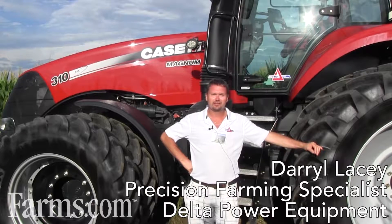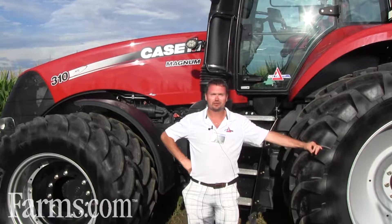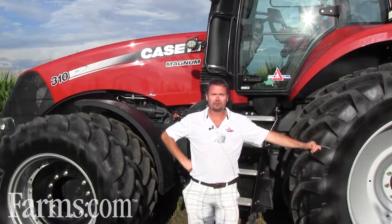Hi, my name is Daryl Lacey and I'm with Delta Power Equipment based in Exeter, Ontario, Canada. I am the Precision Farm Manager, or in our group we have a special designation — we're called the Delta Technology and Innovation Group.